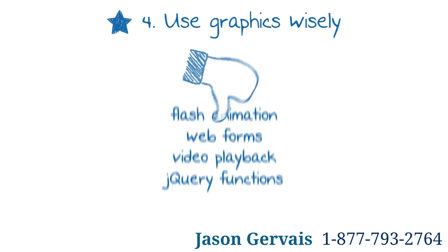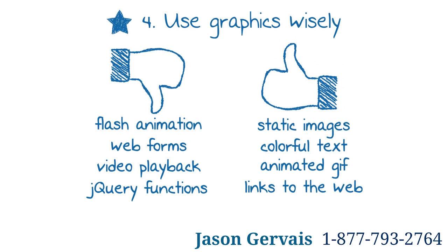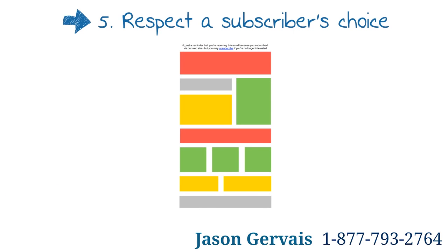Four: use graphics wisely. What works well on a website doesn't always work in emails. Email-friendly design makes good use of graphics to reinforce your message and brand, while avoiding the risk of your message being unclear if images are not loaded.